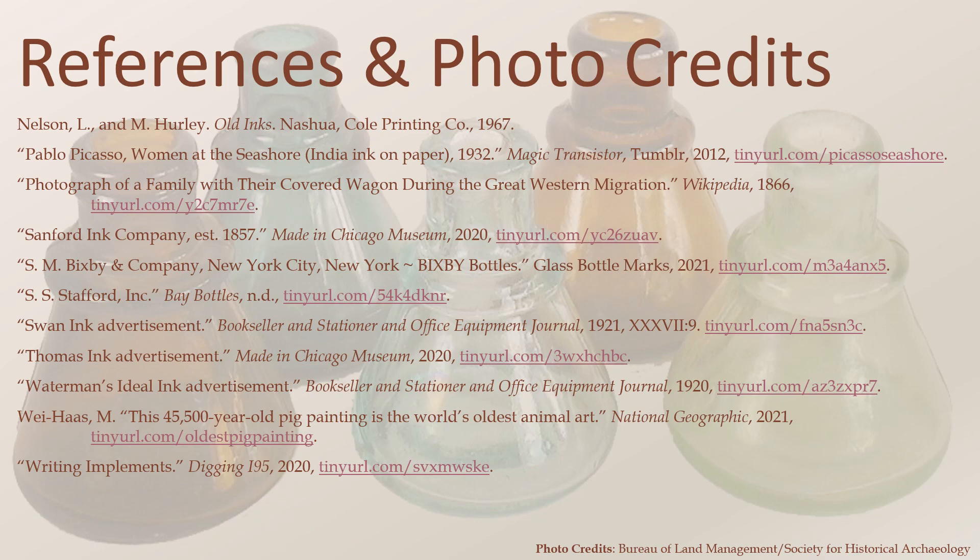I would also like to extend special thanks to Jessica McPheeters for providing photographs of ink bottles from the San Diego Archaeological Center's collections. Seeing ink bottles that were used by San Diegans makes this topic much more meaningful. Thank you.